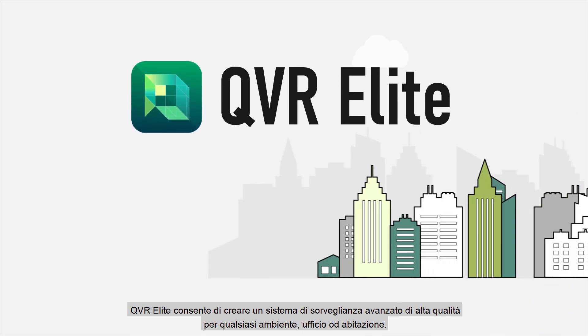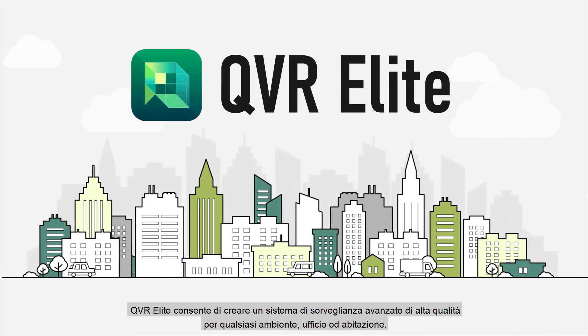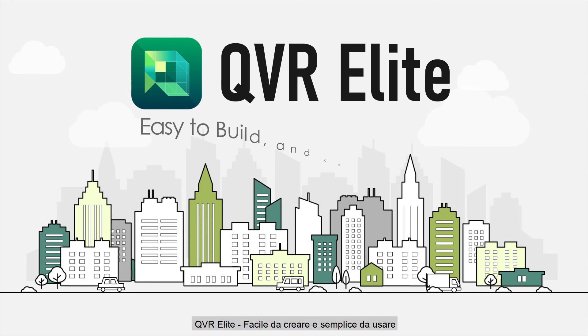Based on an award-winning QNAP NAS with flexible subscription plans and wide camera support, QVR Elite lets you build an advanced high-quality surveillance system for any environment — work or home.